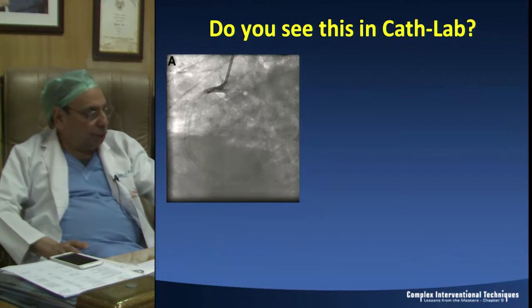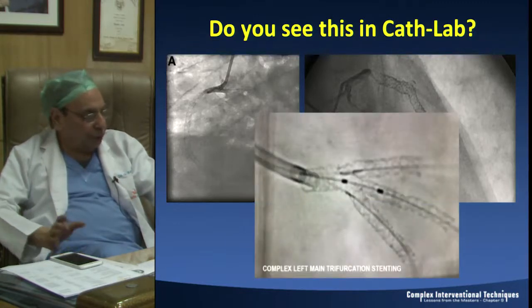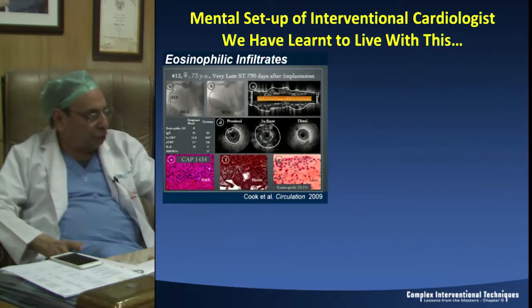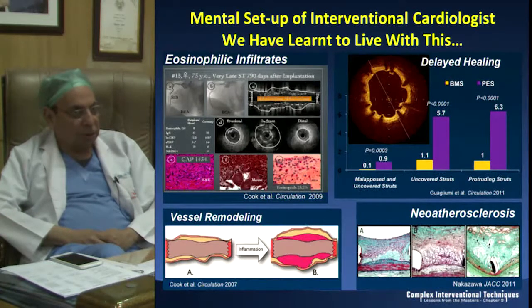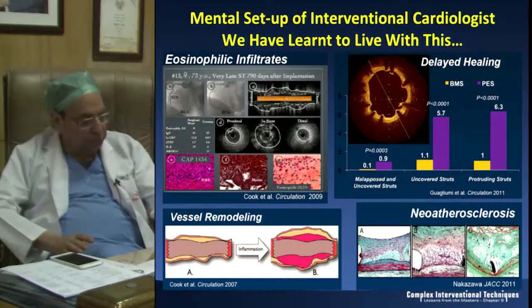We all know that we hate to see pictures like this - diffuse in-stent restenosis of a metal drug eluting stent after trifurcation stenting on follow-up. Sometimes you are so disheartened to see results like this. We do not want to see results like this, and we are mentally tuned to live with this kind of histological result. There has always been a desire to have a stent which does its job and then goes away.